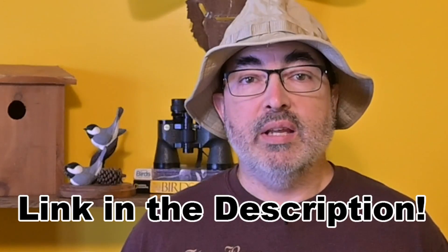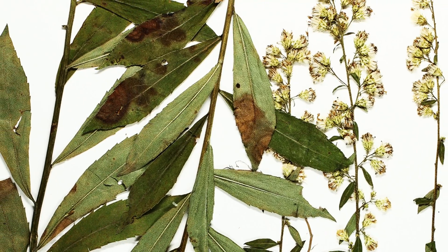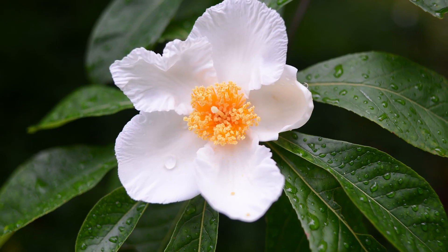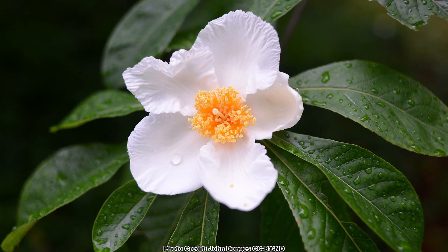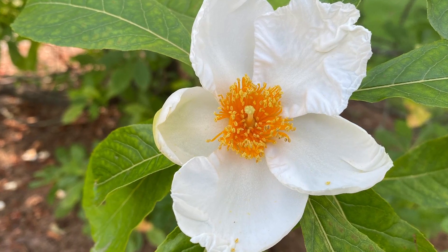If you'd like to learn more about the grassland ecosystems that were once common in the South, I encourage you to check out the book Forgotten Grasslands of the South by Reed Noss. I'll put a link to it in the description along with a link to the entire podcast this clip was taken from. The story of the beautiful Franklin tree, which hasn't been seen in the wild for over 220 years, is one of the most fascinating tales about our native flora — you can dive into it by watching this video. Be sure to get out and enjoy nature in your backyard.